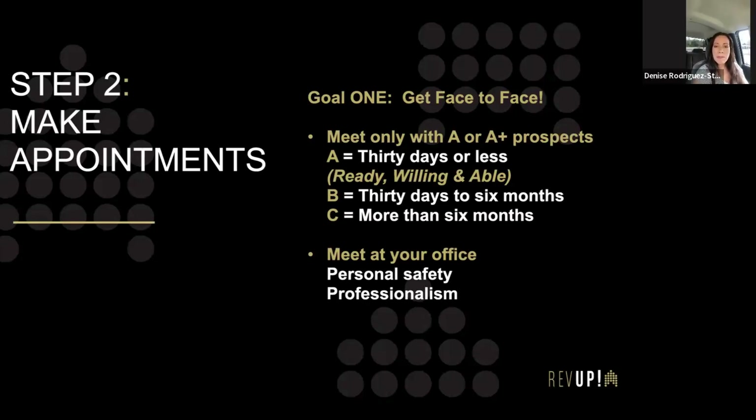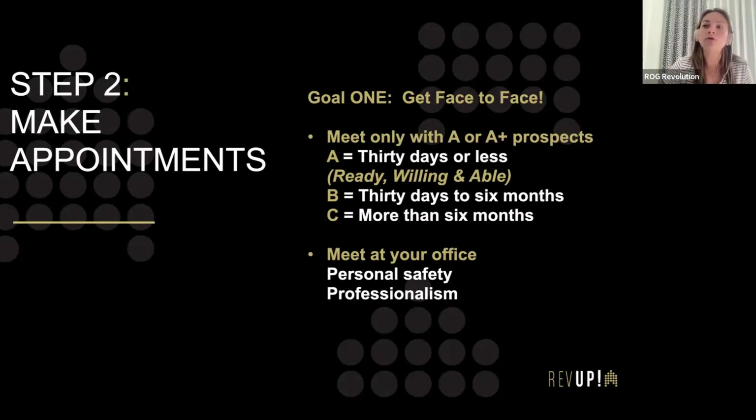Are you guys all using OneSuite? OneSuite is a great tool. Some agents who've been in the business before are comfortable with another contact management system, but whatever works for you. I think if we're all using OneSuite, that's pretty awesome.